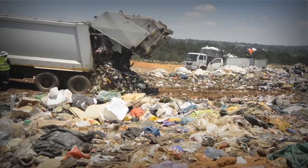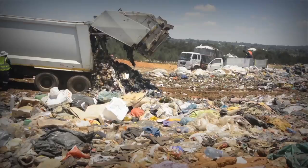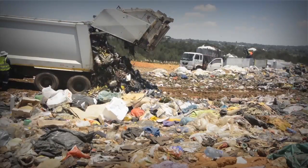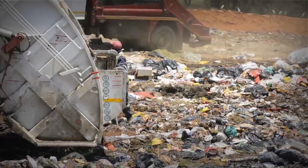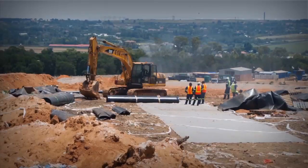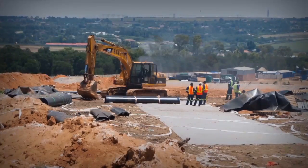Disposal of waste at landfill can no longer follow historical 'dump it in a hole' practices. Strict legislation to ensure protection of the environment has radically changed the way modern landfill facilities are designed, constructed and operated.